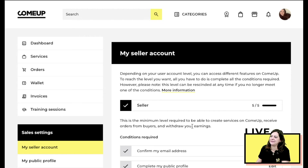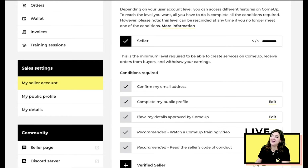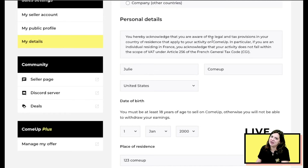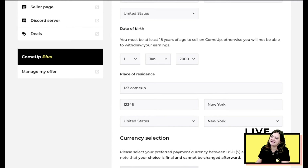Next, have your details approved by ComeUp — this is very important. Your identity needs to be verified and transferred to our banking partners so you can receive payments. Click 'Edit' to start. If you're an individual, click 'Individual' and fill in your personal details: first name, last name, date of birth, place of residence, country of residence, and your currency selection — US dollars or euros.